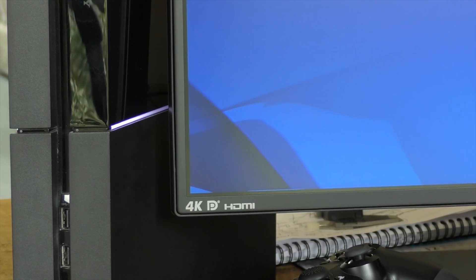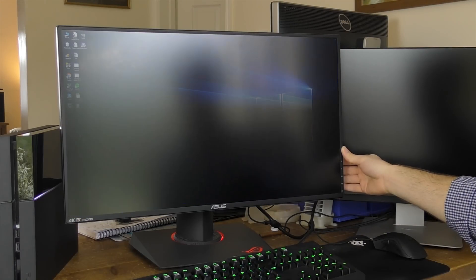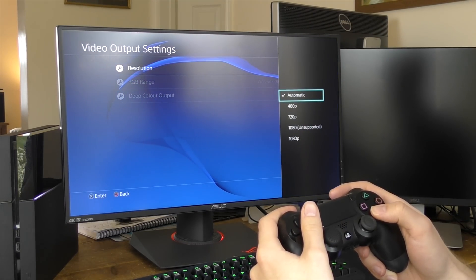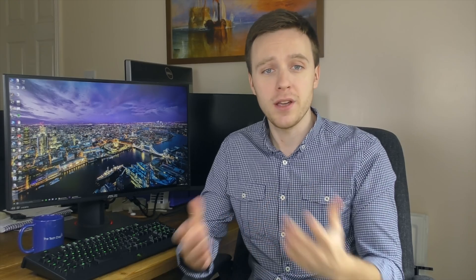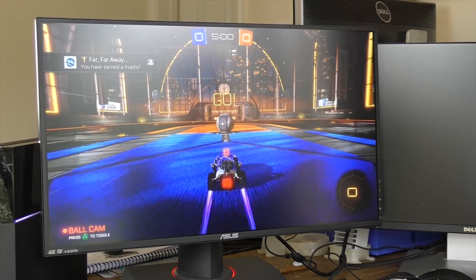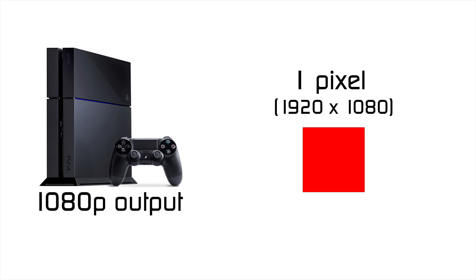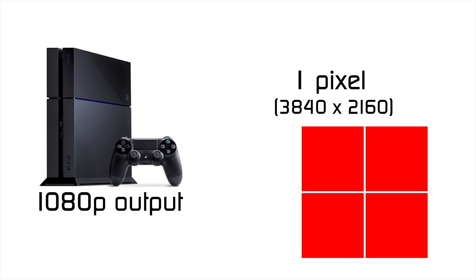My fifth and final tip is about gaming with a PS4 or Xbox One on a 4K monitor. One of the most common questions I get is how it would look. The simple answer is: hooking up your PS4 or Xbox to a 4K monitor will be basically the same as putting it on a 1080p monitor, since games consoles' maximum display output is 1080p full HD — that's all you're going to see regardless of the monitor. Technically, since there are four times as many pixels on a 4K monitor, each 1080p pixel maps to a 2×2 square on the 4K display.